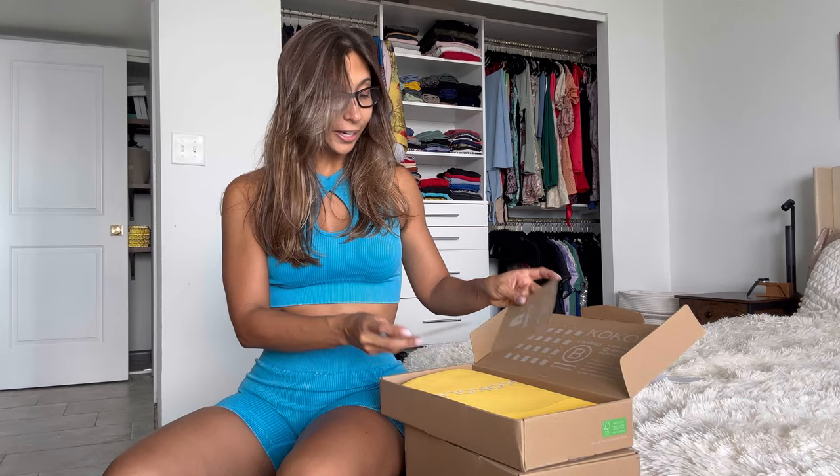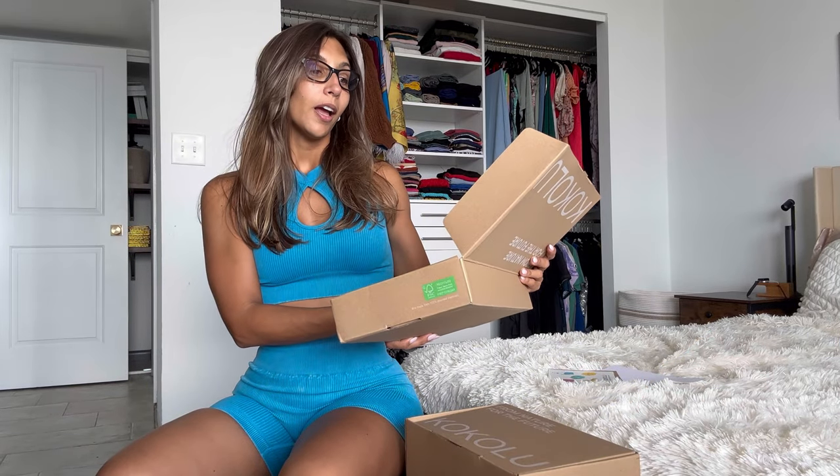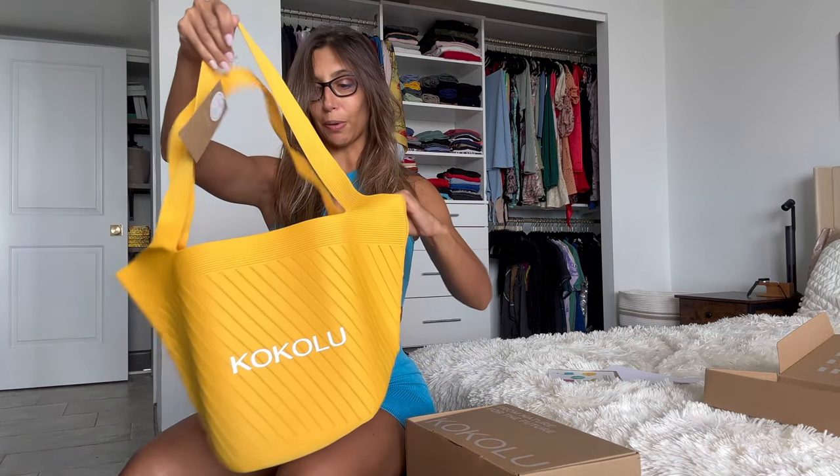I'm unboxing the bag first. It comes with these really cute stickers all about saving the planet and sustainability. Inside it says: 'A bag made from 20 recycled plastic bottles. Kokolu is a sustainable lifestyle brand that believes in the power of standing up and speaking out.' A bag made from recycled plastic bottles — are you kidding me? That is unbelievable.